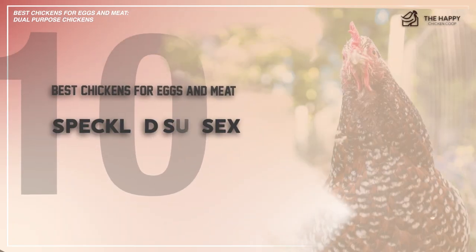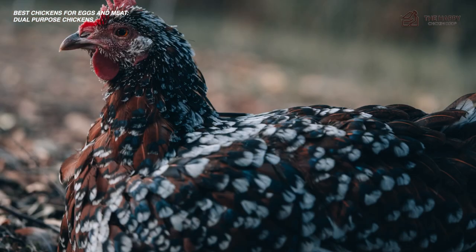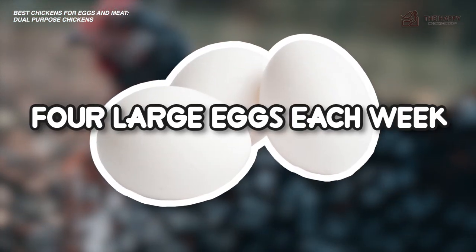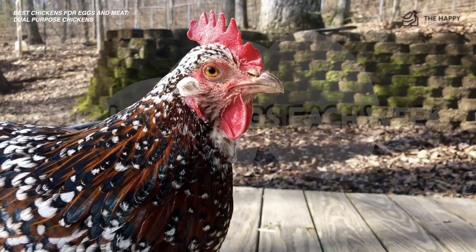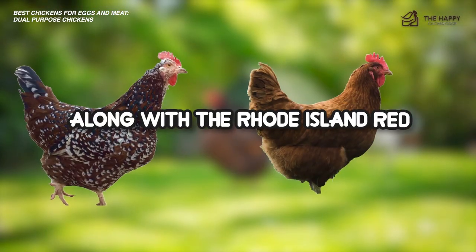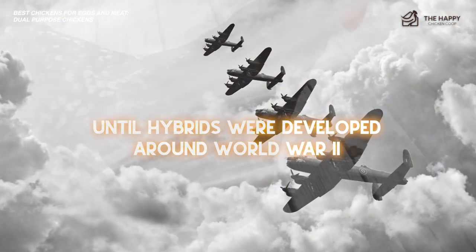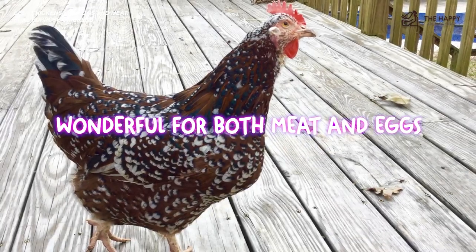Number 10, the Speckled Sussex. We've done a video on the Speckled Sussex. It's known for laying up to four large eggs per week. This chicken breed was added to the breed standard in the 1900s and served as the primary meat bird, along with the Rhode Island Red, until hybrids were developed around World War II. Therefore, it's clear to see that this breed is wonderful for both meat and eggs.